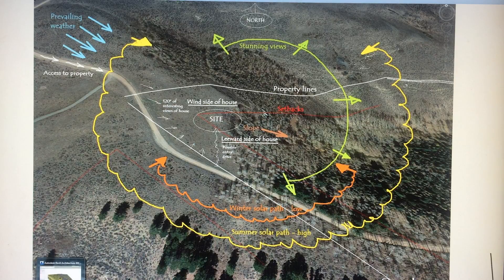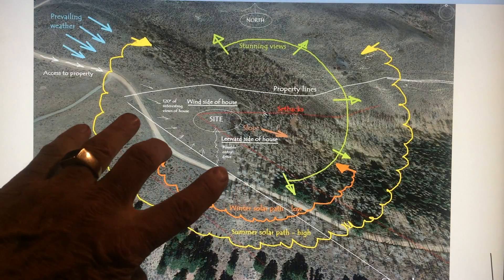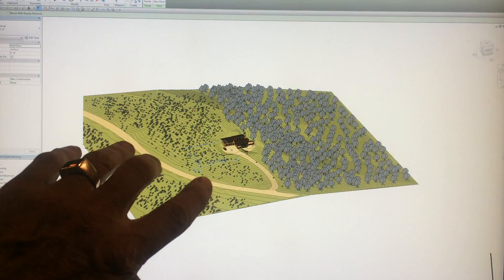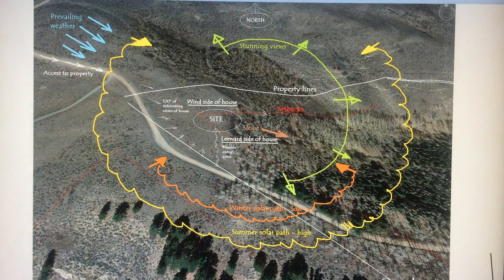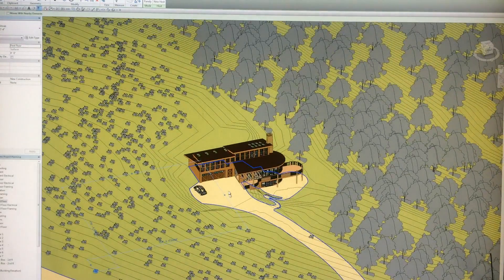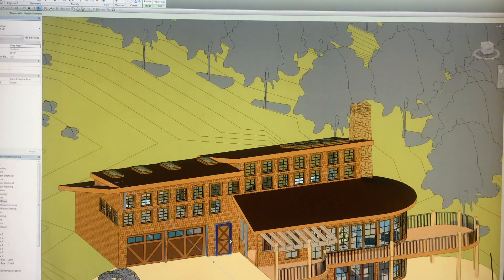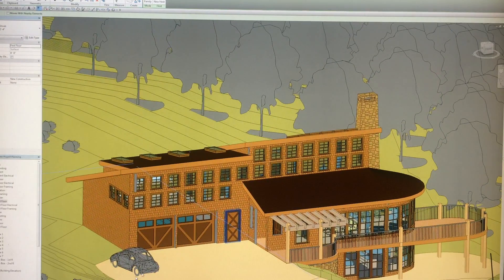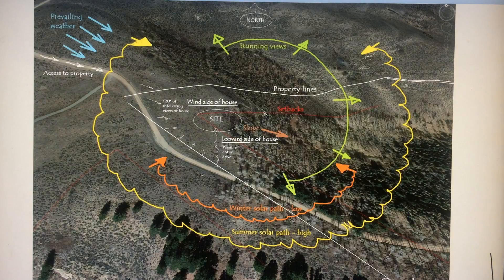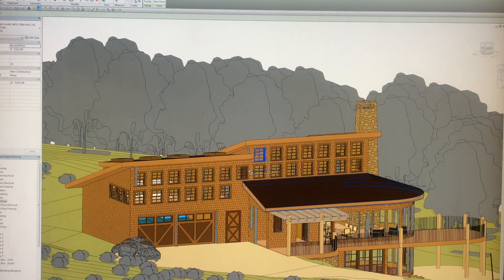How does that translate to architecture? Here it is — a pretty realistic representation. The road here, the house site there. And if you remember the little barn that they liked, you can see the antecedents here: that barn's influence is visible in the architecture we've come up with so far.